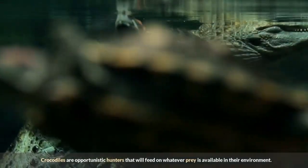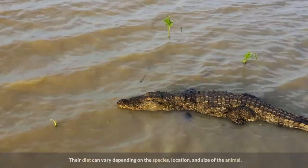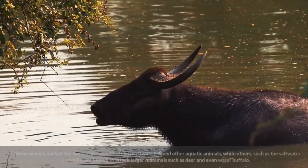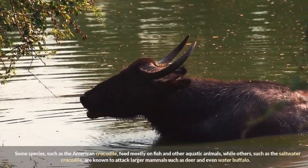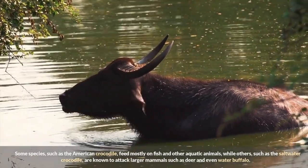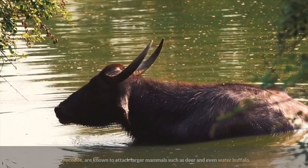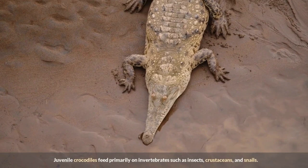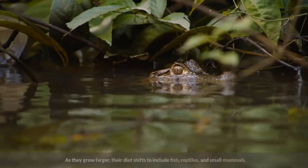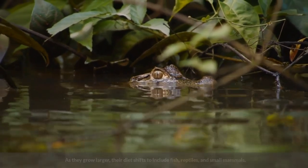Crocodiles are opportunistic hunters that will feed on whatever prey is available in their environment. Their diet can vary depending on the species, location, and size of the animal. Some species, such as the American crocodile, feed mostly on fish and other aquatic animals, while others, such as the saltwater crocodile, are known to attack larger mammals such as deer and even water buffalo. Juvenile crocodiles feed primarily on invertebrates such as insects, crustaceans, and snails. As they grow larger, their diet shifts to include fish, reptiles, and small mammals.